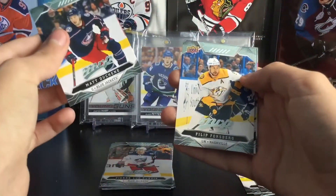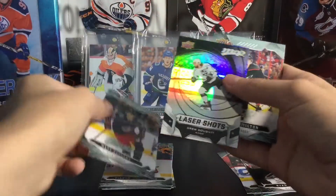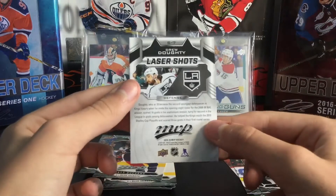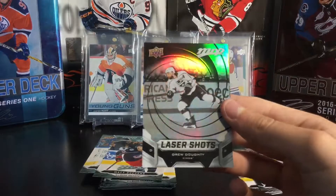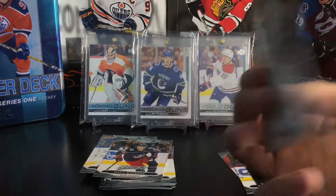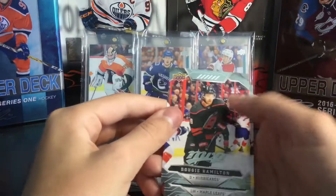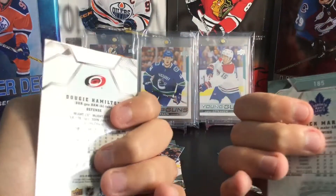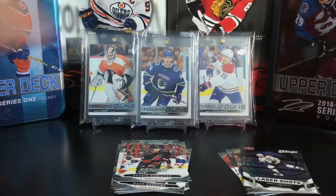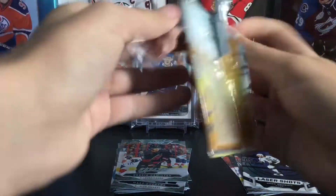We have Matt Duchene, Philip Forsberg, and this is actually a new insert — it's really cool. Laser Shooters of Drew Doughty. Not numbered or anything, but that is a really nice card to get and it's really shiny too. The odds on the box: these are one in every 25, so pretty much one per box, not guaranteed. Dougie Hamilton and Patrick Marleau — those are the Hurricanes — I think those are alternate jerseys or something.